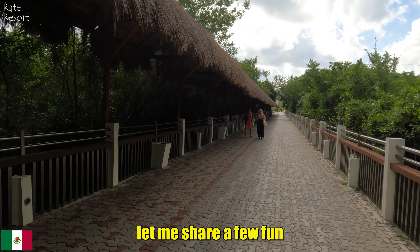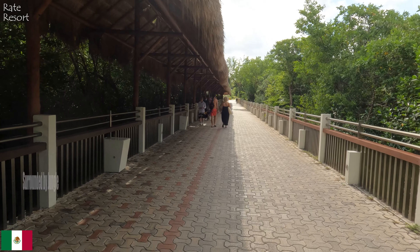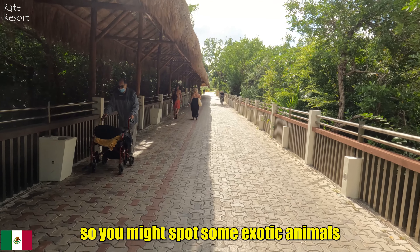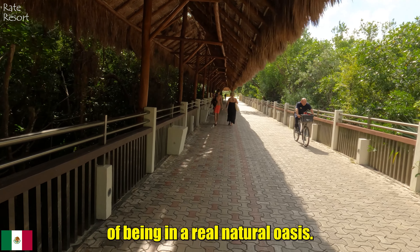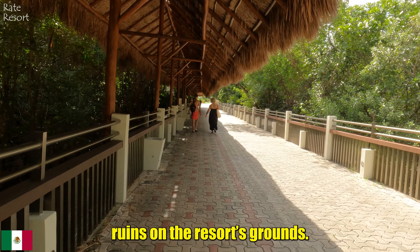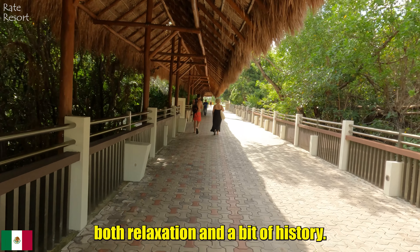As we walk, let me share a few fun facts about Grand Sirenis Resort. First, the resort is located right in the middle of a tropical jungle, so you might spot some exotic animals like iguanas and coatis — guests love the feeling of being in a real nature oasis. Second, there are actual Mayan ruins on the resort grounds, making exploring even more exciting because you get to enjoy both relaxation and a bit of history.